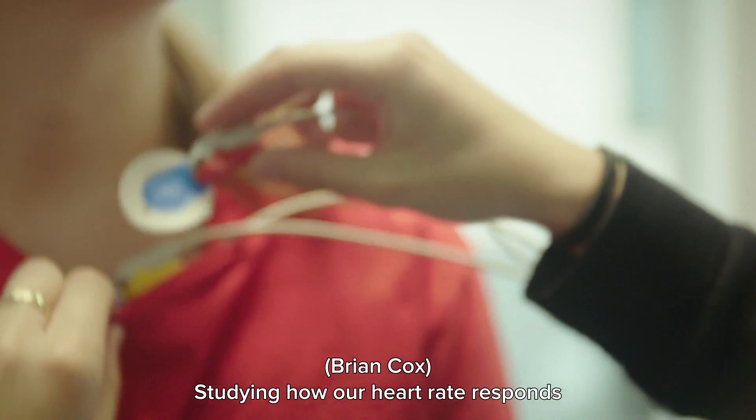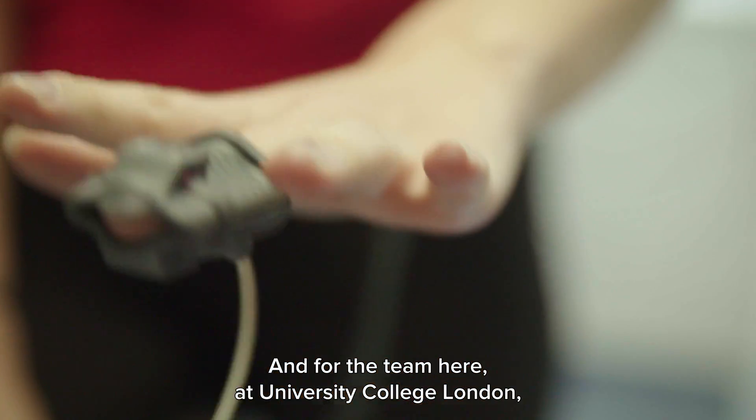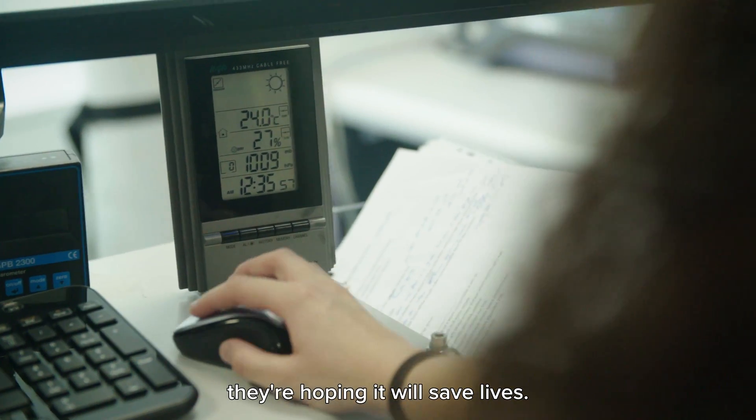Studying how our heart rate responds to different situations is important to understand. And for the team here at University College London, they're hoping it will save lives.